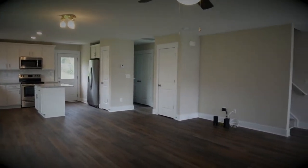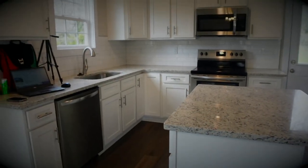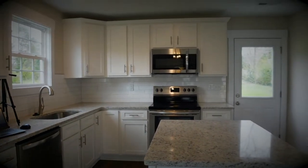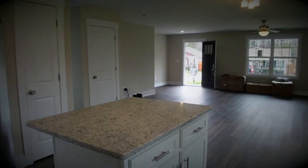So as you can see, this room has a large living/dining room area that opens right up into the kitchen, which features white shaker style cabinets with silver hardware, granite countertops, and a lot of cabinet space.